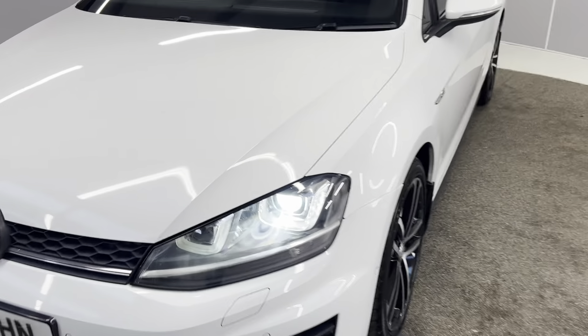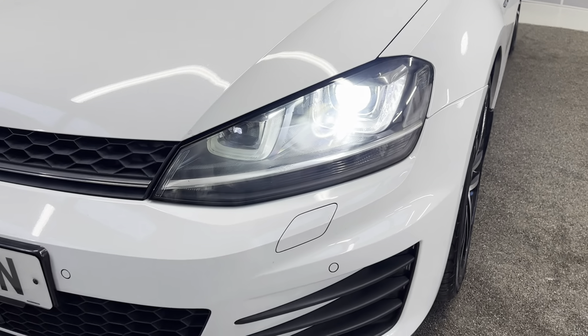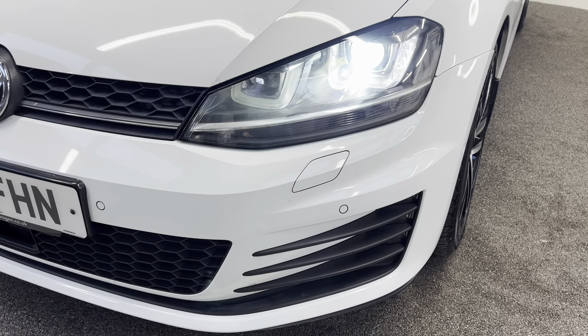To start off with, you've got the Xenon headlights with the LED daytime running lights. You've also got headlight washers on there along with front parking sensors.